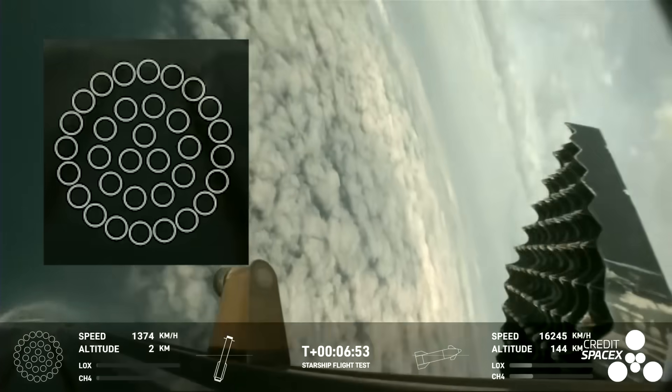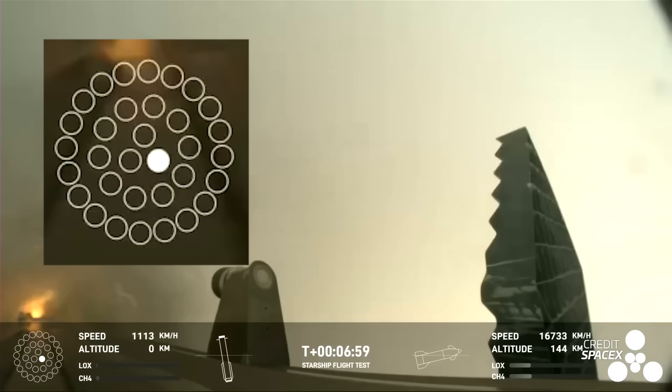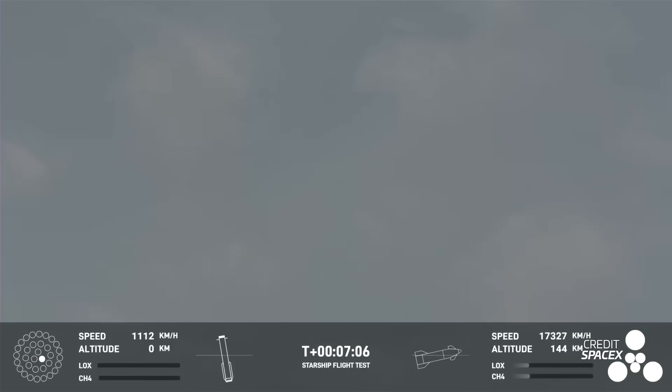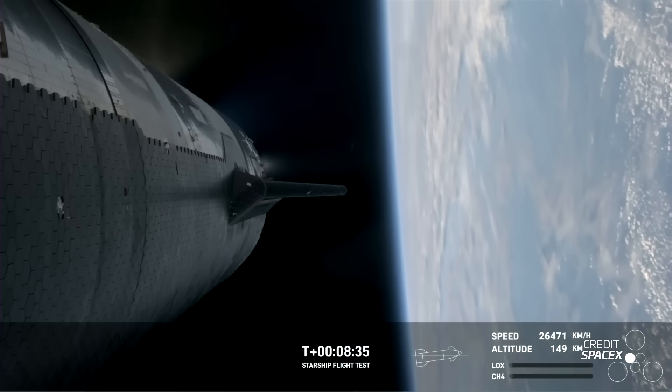At engine ignition for the landing burn, only two of the seven planned engines started, meaning the Booster could not slow down fast enough. SpaceX lost communication with the Booster at an altitude of 462 meters - either the Booster ripped itself apart at that height, or that's the last data they got before impact with the water. It was confirmed that the flight termination system was not triggered. SpaceX says they are working on fixes for this filter blockage issue for upcoming flights. So that's Booster 10 - and what happened with Ship 28?